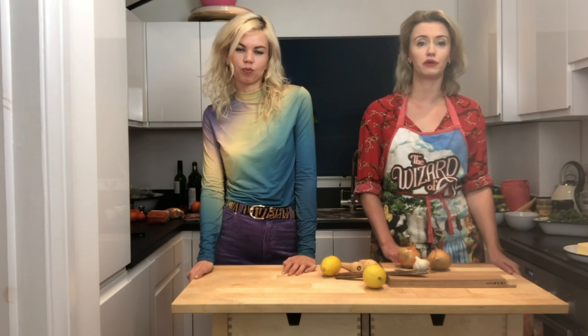Hi guys, welcome to First Plates. My name is Lucy, I'm Fabian, and today we are going to be showing people who can't cook a few simple recipes. We believe everyone can cook and we'd like to show you how to not feel overwhelmed by long ingredient lists by keeping it simple with a few tried and tested recipes.